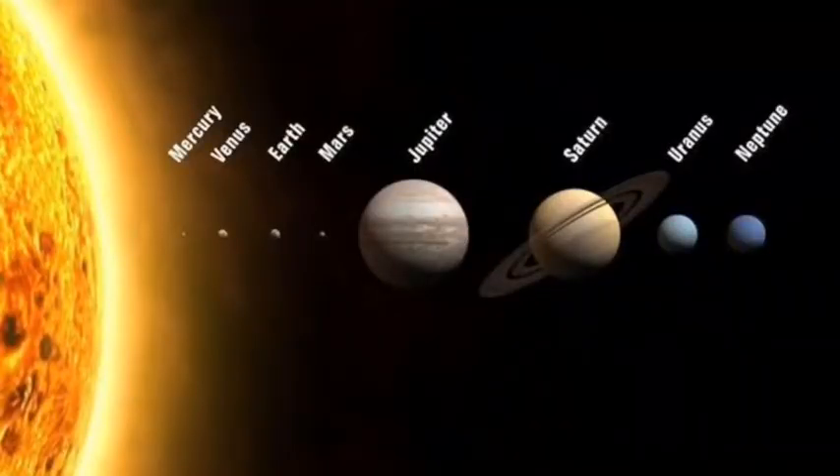The Sun is the largest object in our solar system. It has so much gravity — its gravitational pull is so strong that it can hold more than 8 planets, including many thousands of millions of asteroids that are orbiting around it.